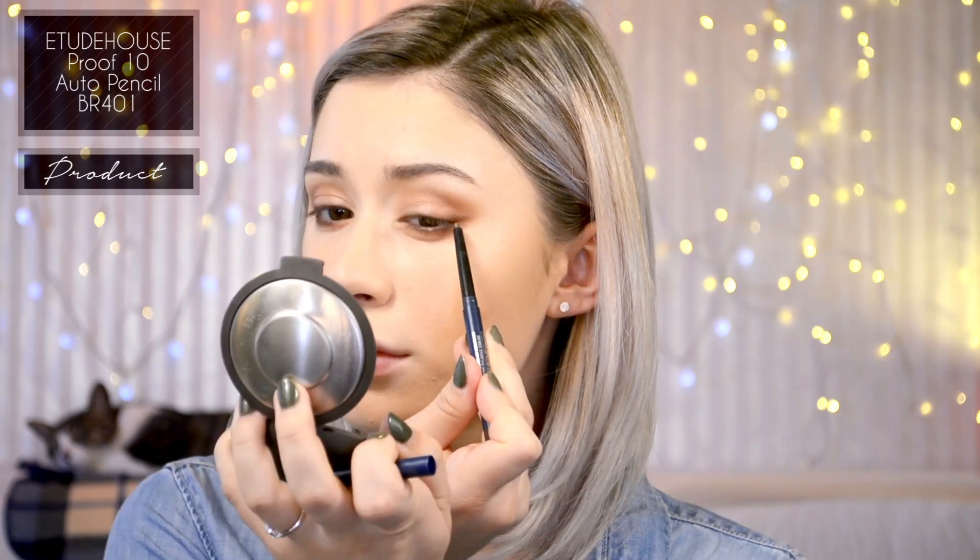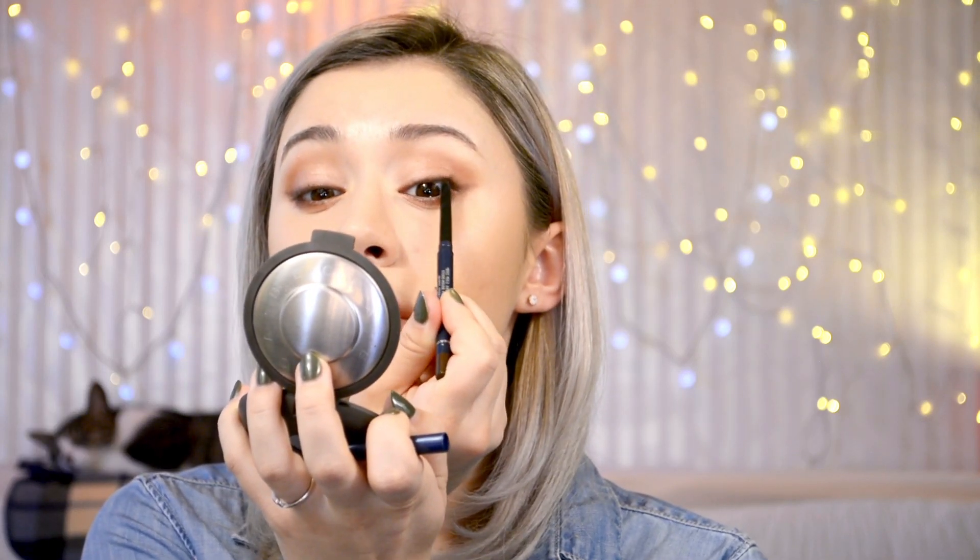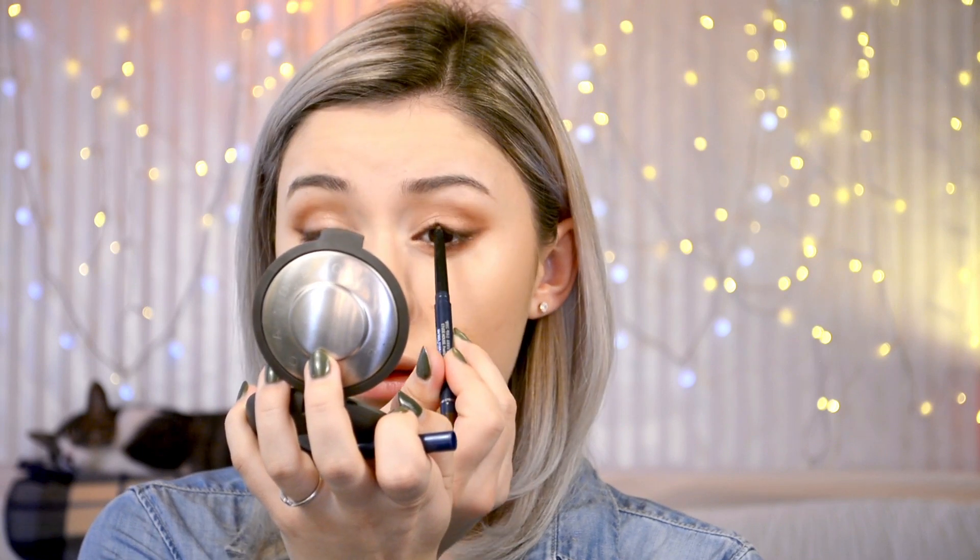Then taking Etude House's Proof 10 Auto Pencil in the dark golden brown shade, I'm following that same eyeliner shape I did before, keeping it really close to my upper lash line and focusing more of it on the outer wing. Then as a cheat, I take the edge of my fingernail and just pull that color so it's a bit sharper. Then I go in with a tight line to get in between the lashes, and also do my lower waterline as well.